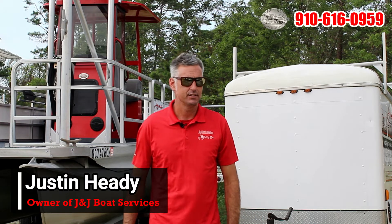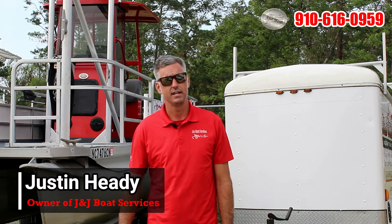Hey, good morning guys. Justin with J&J Boat Services. My wife Jana and I started J&J's back in 2005.